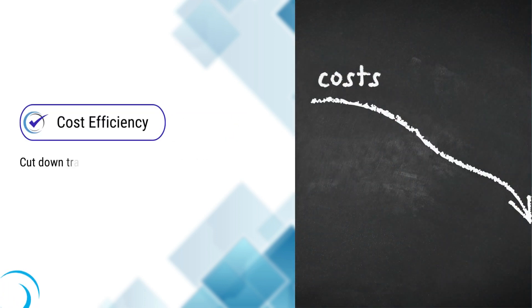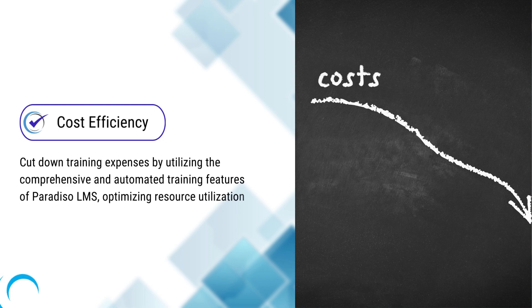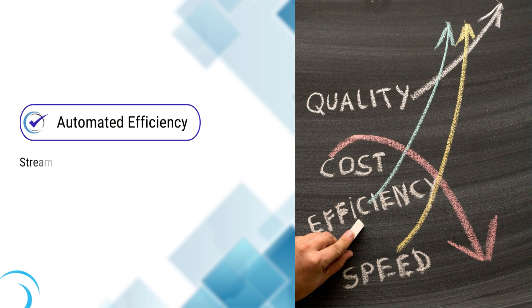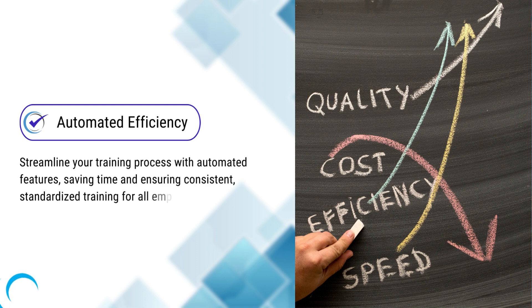Cost efficiency: cut down training expenses by utilizing the comprehensive and automated training features of Paradiso LMS, optimizing resource utilization. Automated efficiency: streamline your training process with automated features, saving time and ensuring consistent, standardized training for all employees.